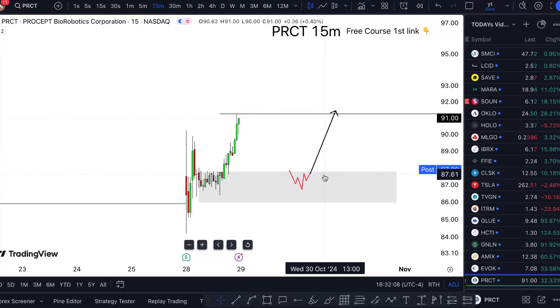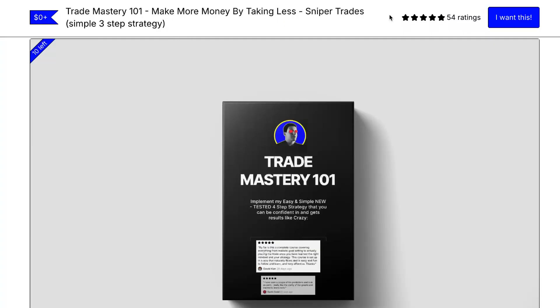Other than that, if there are no retracements or correct ones, I'm not gonna buy with the rules. If you want to learn to make more money by taking less trades, click the link in the description — reviews are five stars.